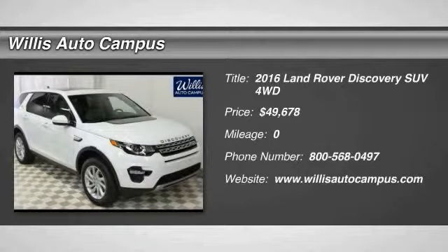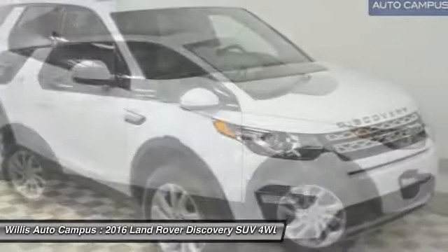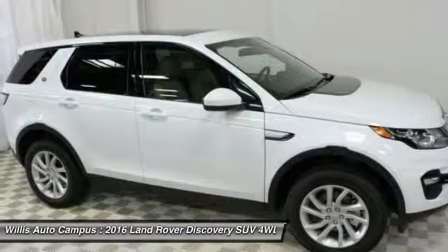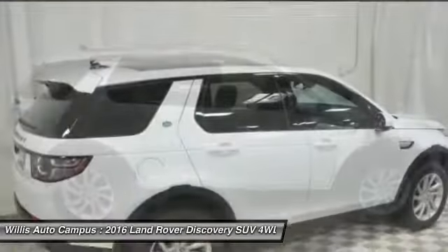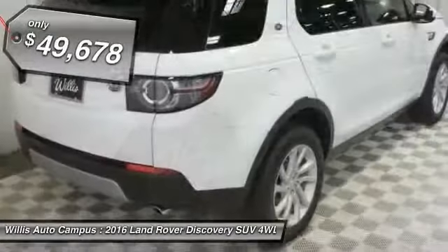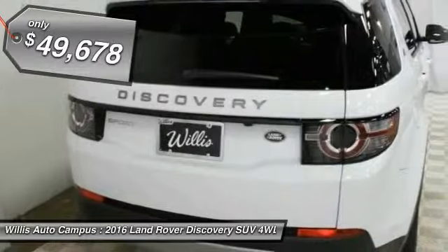2016 Discovery 2. The Discovery 2 is a mid-sized SUV with true off-road capabilities from the British carmaker Land Rover. This five-door SUV will take you through town with ease and allow you comfort and security in extreme driving conditions, and is priced below $50,000. Here are some of this vehicle's great options.